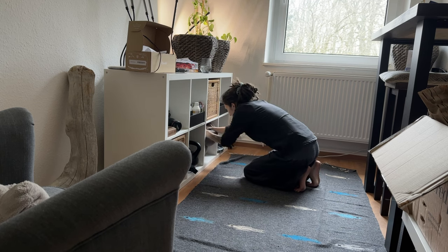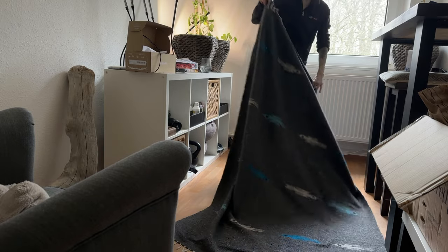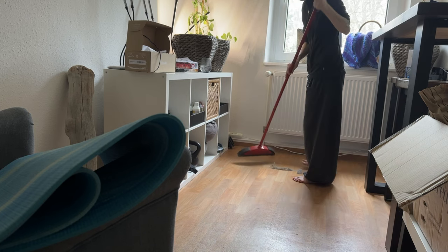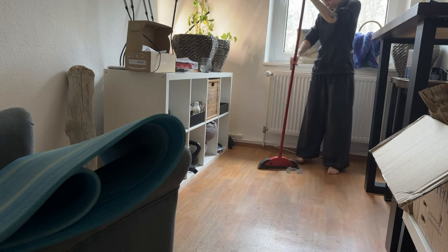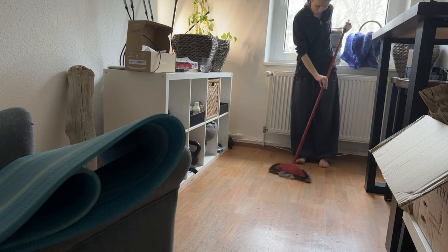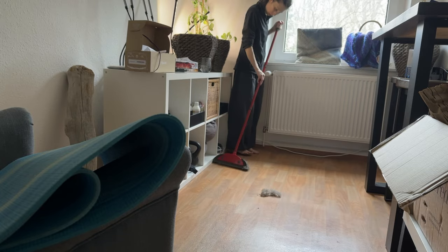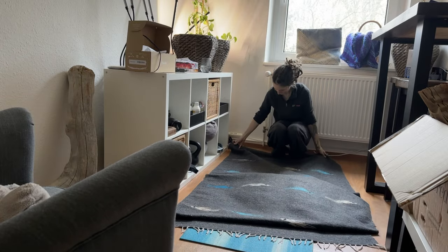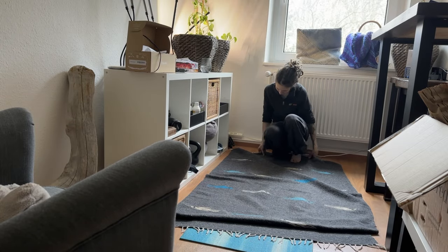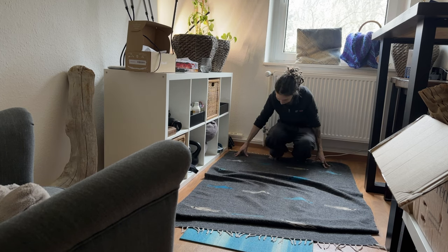Neither me nor the apartment has fully recovered from the flu and the exam stress. Now that the exams are behind me for this semester, it's time to work on that never-ending list of things to do. First things first — the apartment needs a lot of attention, and so does the garden. Hopefully the weather will pick up a bit so I don't have to do it all in this thick gray soup of fog.